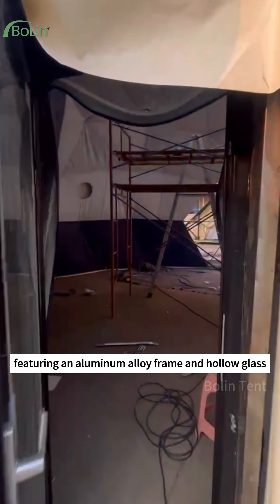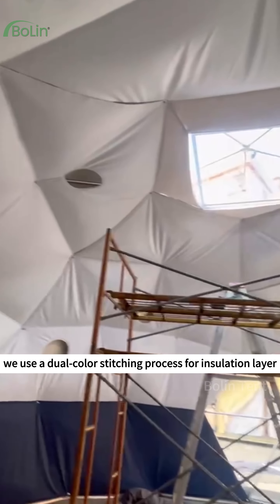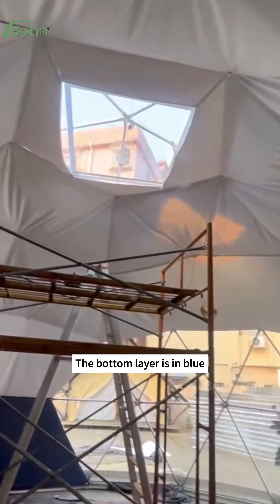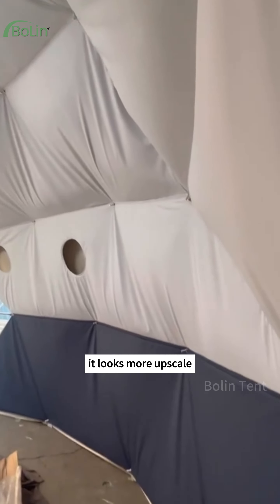It features a single door with an aluminum alloy frame and hollow glass. We use a dual color stitching process for the insulation layer. The bottom layer is in blue, making it more resistant to dirt, while the top is in white.